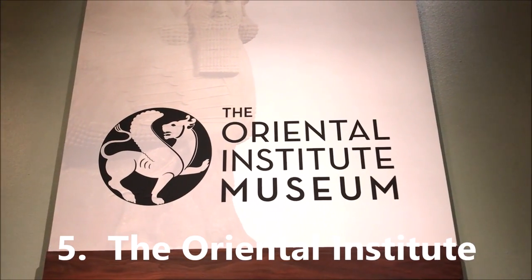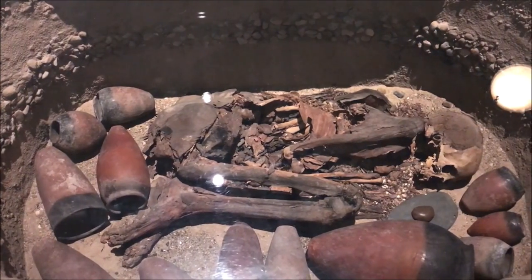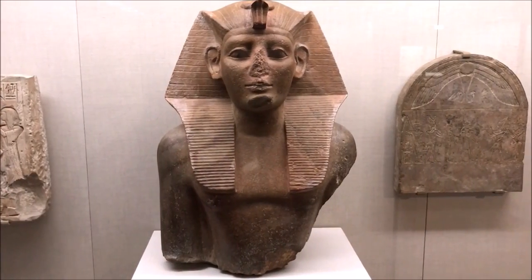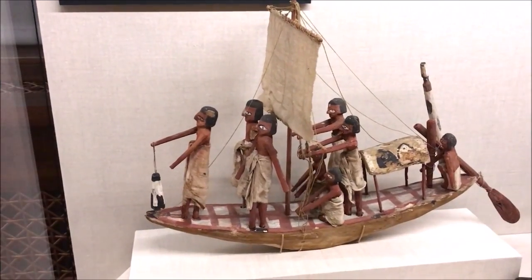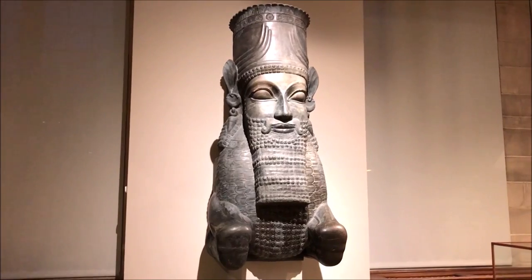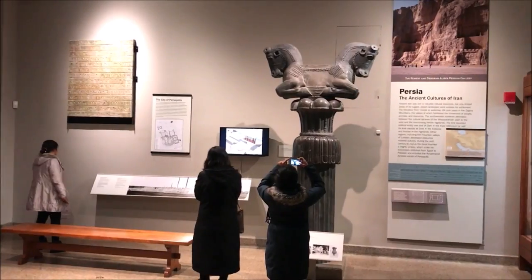Fifth on our list is the Oriental Institute at the University of Chicago — one of the hidden gems of Chicago's museums. The main reason to go is the Egyptian section: you've got statues, mummies, and even a mummy of a falcon. The museum is located on the University of Chicago campus in Hyde Park, a great area to walk around and explore. Beyond the Egyptian section, there are also sections covering ancient civilizations in Mesopotamia and Turkey.